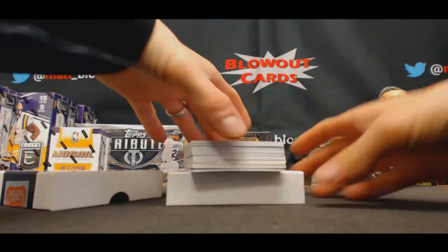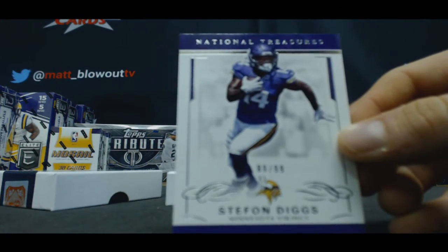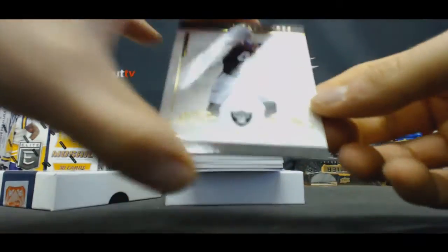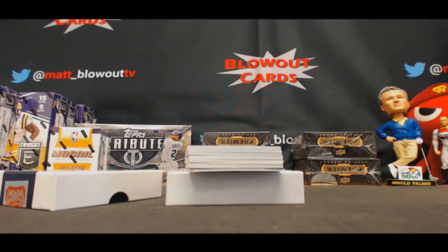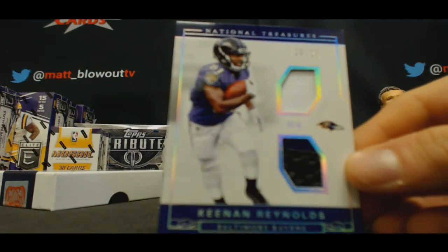We got another vet on the bottom. It's gonna be a printing plate. Stefon Diggs, to 99. To 49, Derek Carr. To 25, Keenan Reynolds, jersey glove.